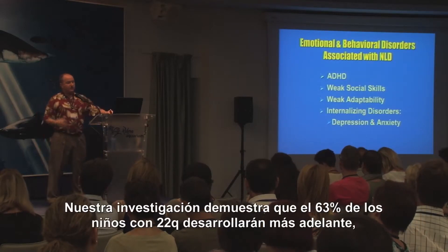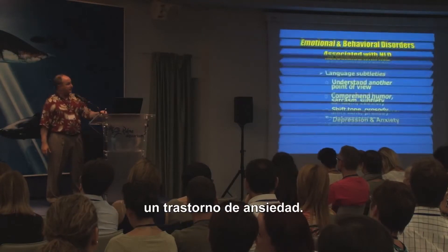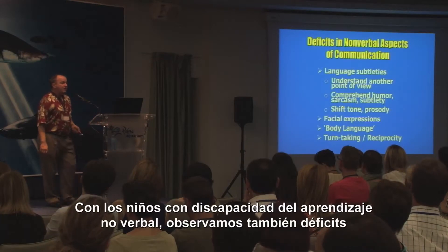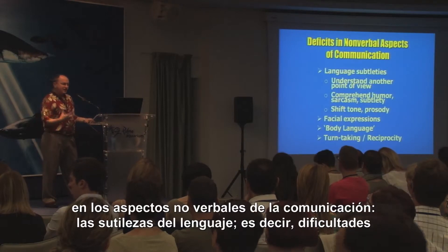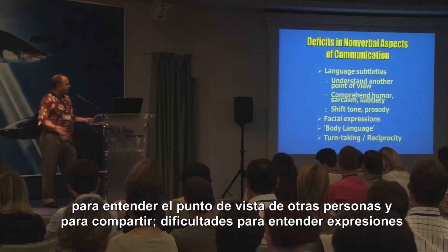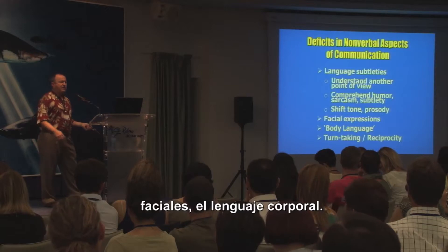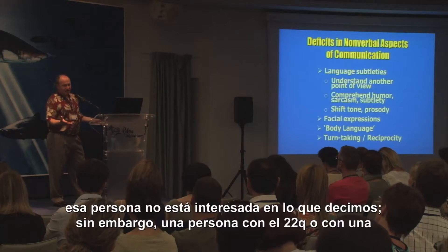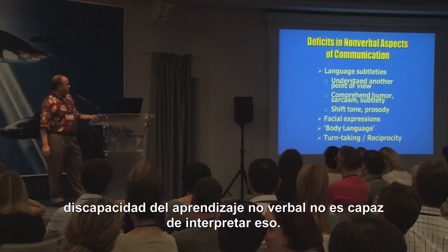Our most current research shows that about 63% of children with 22Q will eventually develop an anxiety disorder. Also in children with nonverbal learning disorders, we see deficits in the nonverbal aspects of communication, the subtleties of language — difficulties understanding someone else's point of view, difficulties interpreting facial expressions or body language. So if someone's saying to you 'yeah, yeah,' you know they're really not very interested, but someone with 22Q or a nonverbal learning disability won't be able to interpret that.